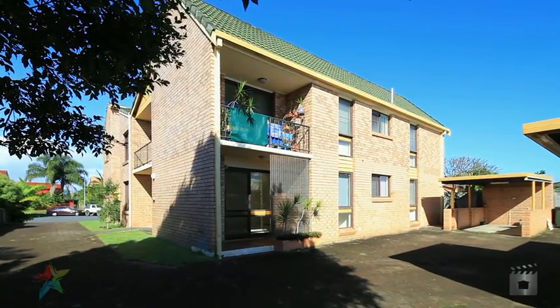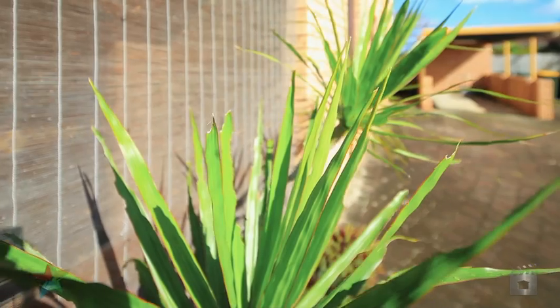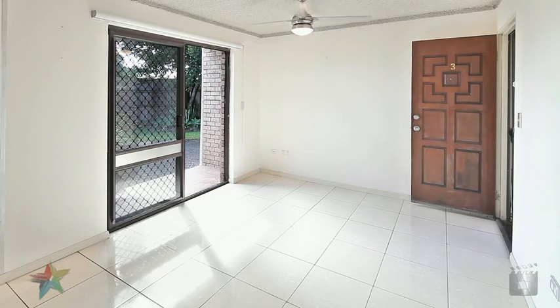Finally, a well-presented, affordable, freshly renovated two-bedroom unit in prestigious Clear Island Waters, on the ground floor in a small block of six, with its own paved patio and private courtyard for entertaining.